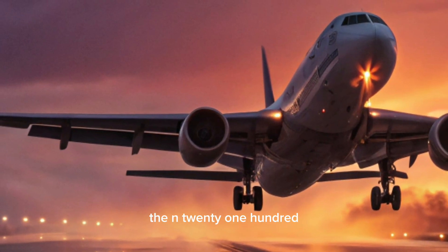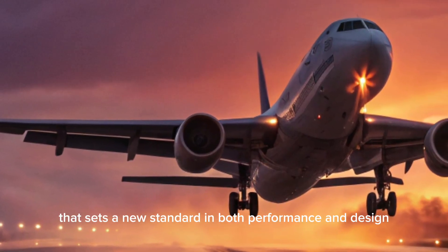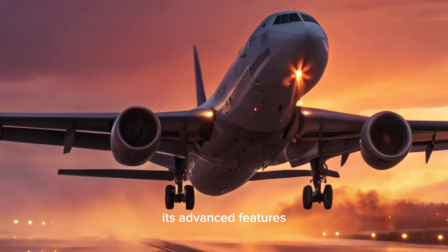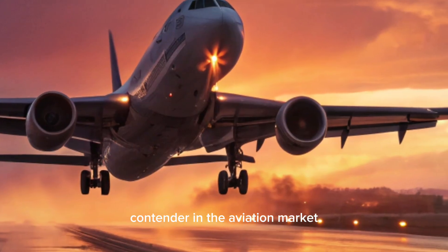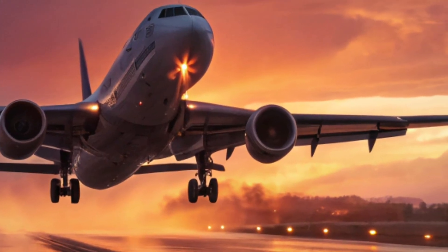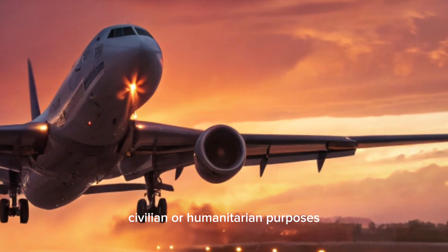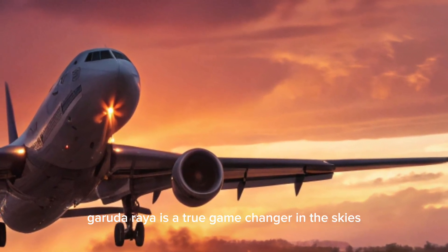In conclusion, the N2100 Garuda Raya is an impressive aircraft that sets a new standard in both performance and design. Its advanced features, versatility, and safety systems make it a strong contender in the aviation market. Whether used for military, civilian, or humanitarian purposes, the N2100 Garuda Raya is a true game-changer in the skies.